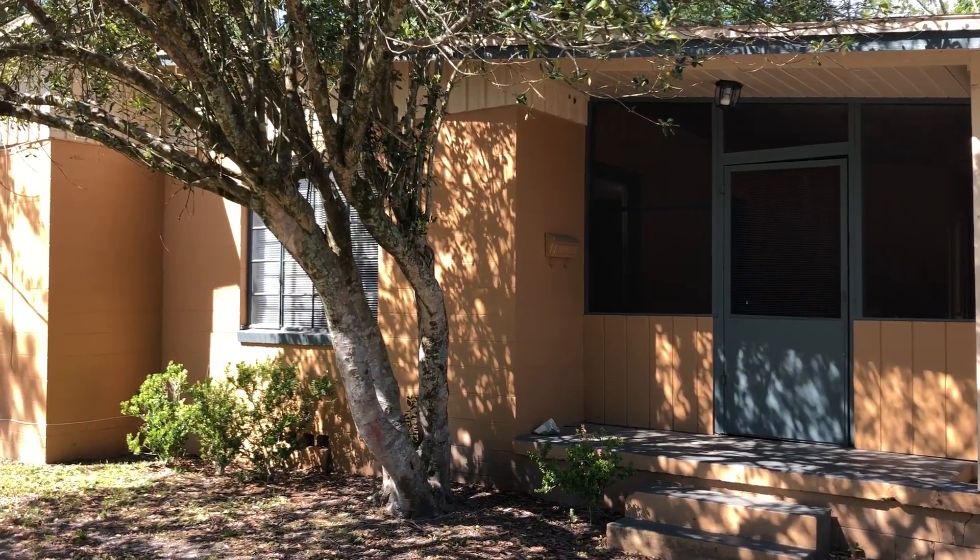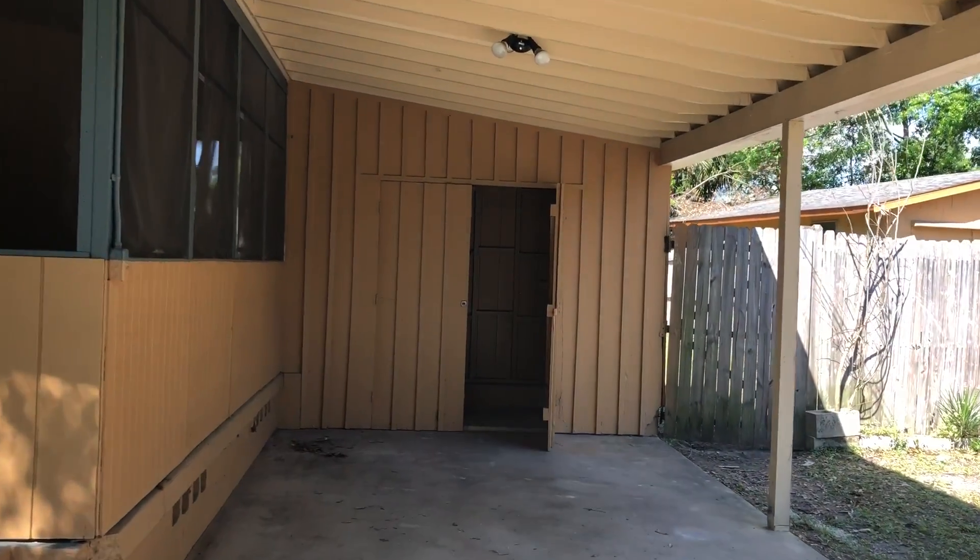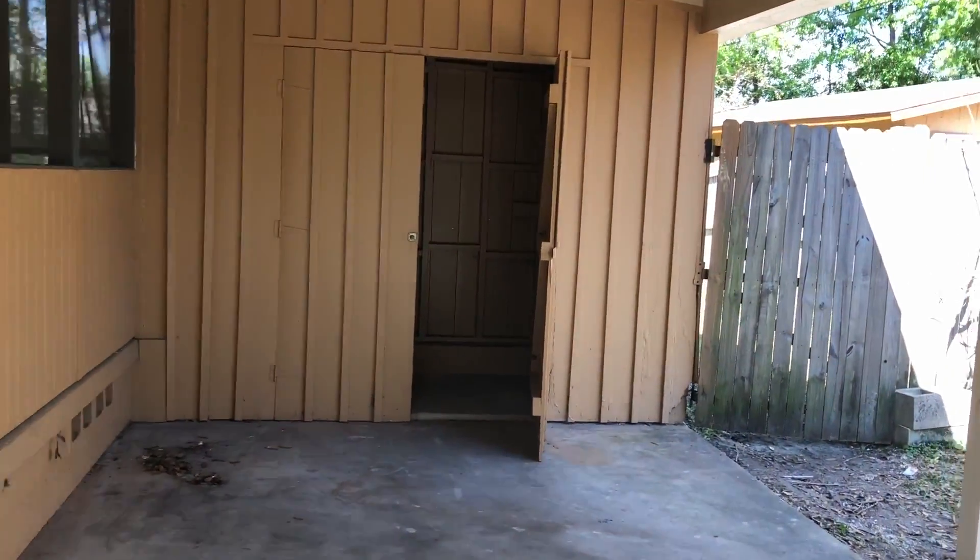Hi, this is Candice with JWB. We're here at 7118 Raley Circle to do a final walk on a three-bedroom, one-bathroom property turn here in Jacksonville, Florida.